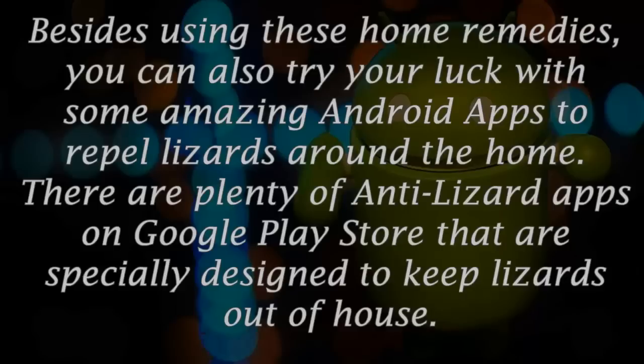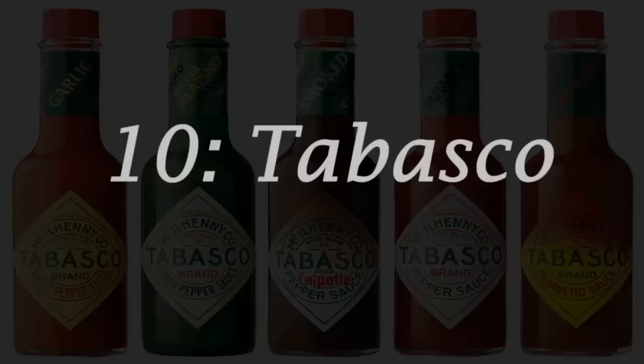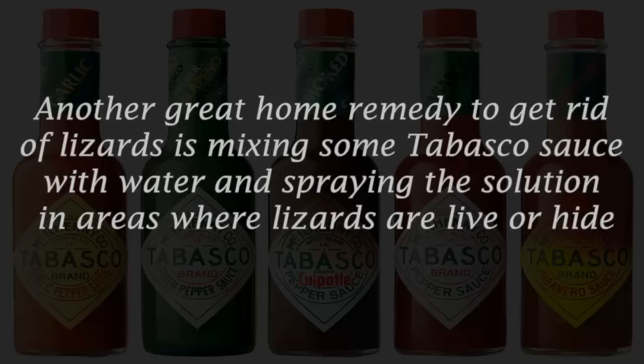Number nine: try the anti-lizard Android app. Besides using these home remedies, you can also try some amazing Android apps to repel lizards around the home. There are plenty of anti-lizard apps on Google Play Store specially designed to keep lizards out of the house. These applications emit high-frequency sounds that are unbearable for these creepy creatures, causing them to immediately leave and run to protect their life.